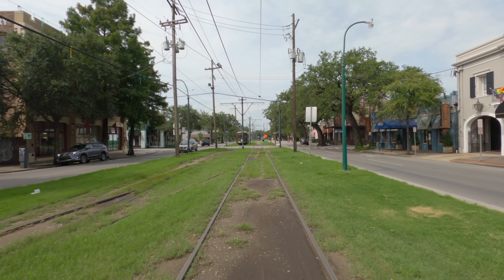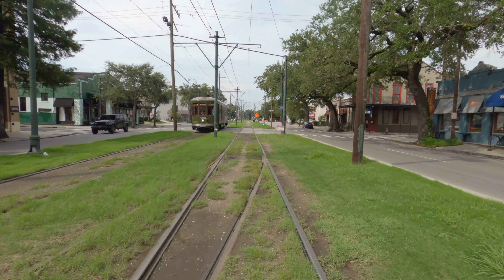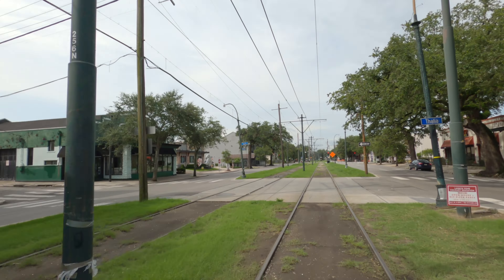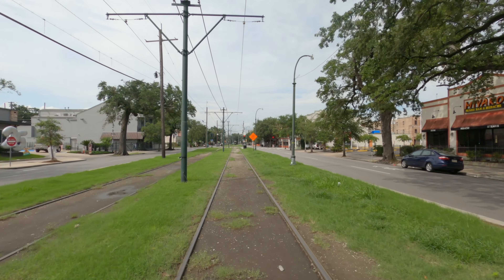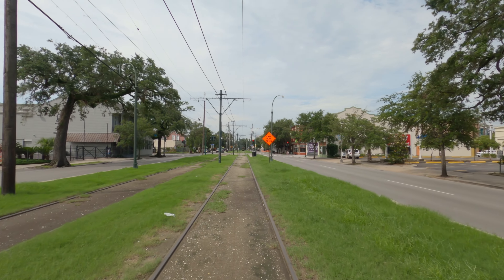Here we are on St. Charles Avenue starting what might be a 50 mile loop through the city of New Orleans, riding up on the streetcar tracks because at this point St. Charles does not have a bike lane. We're going to take this down to Audubon Park, then take the Mississippi River Trail and cut up behind the airport and make our way up to Lake Pontchartrain - that's the plan anyway.